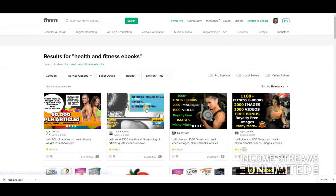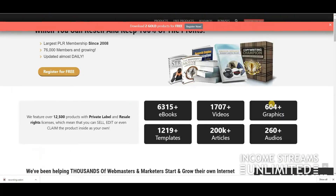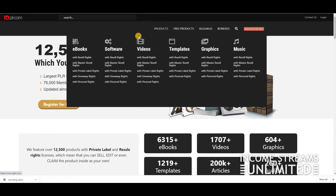If you buy a bunch of PLR ebooks with resale rights, all you have to do is create your own gig, put it on Fiverr, and once you have a sale, send a link to the buyer so they can download the ebook. You can also find a lot of ebooks on IDPLR — I'll leave a link below. That's the one I'm using right now to find good quality ebooks to sell with resale rights.